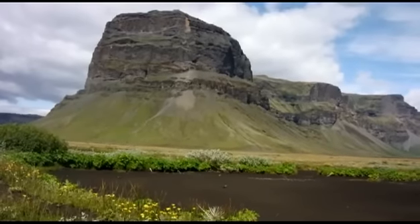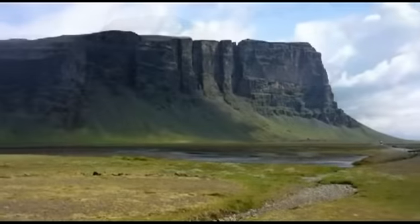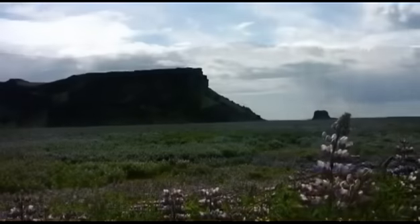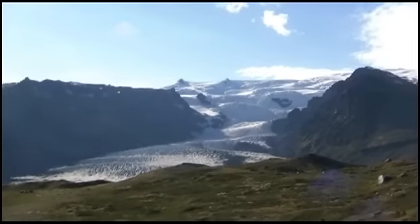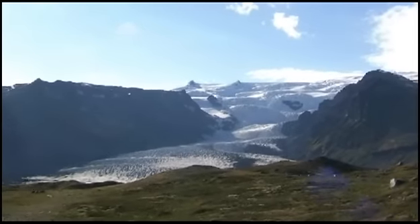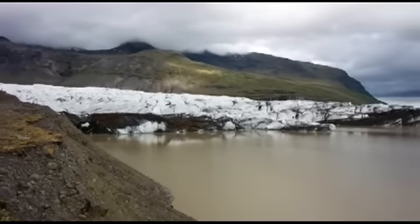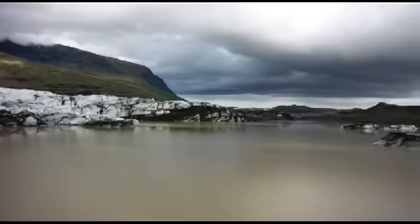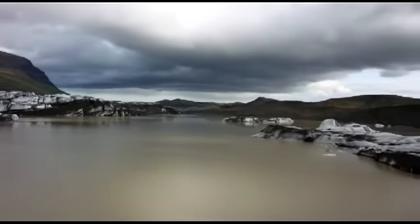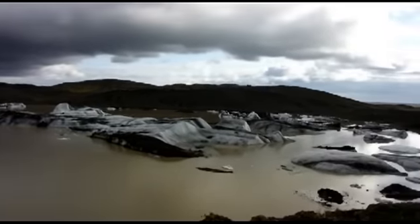Vatnajökull is the largest ice cap between the Arctic and Antarctic circles. The battle between ice and fire still rages within the park's boundaries — seven active volcanoes are situated underneath this ice cap, including Grímsvötn, the volcano that erupted in 2011.